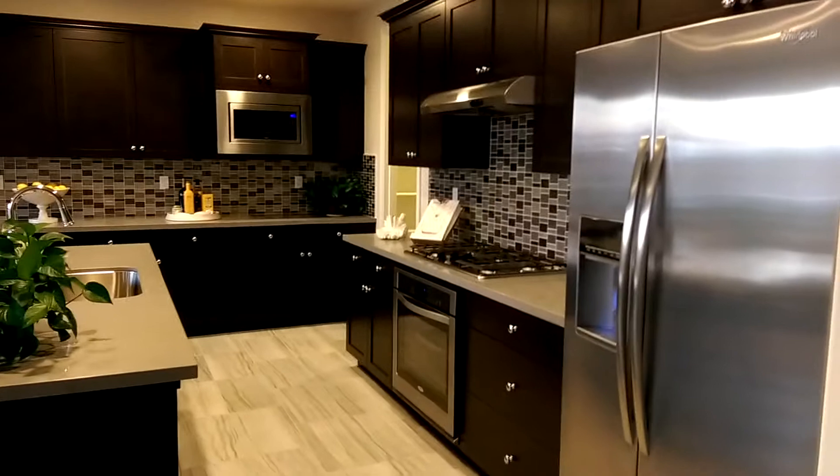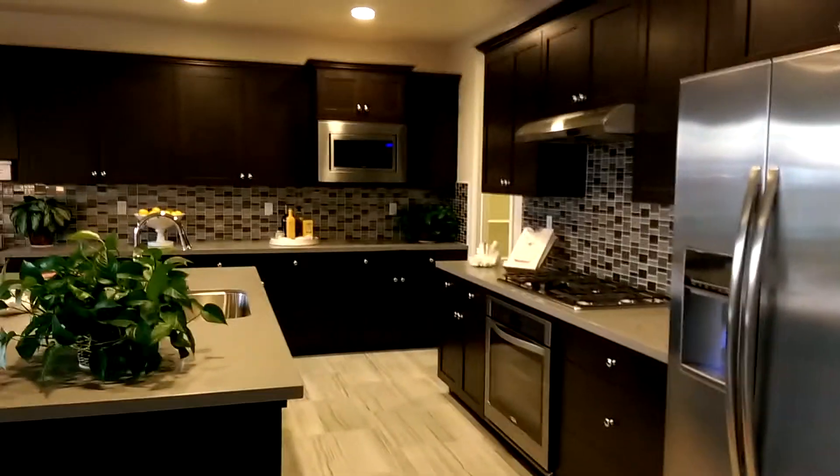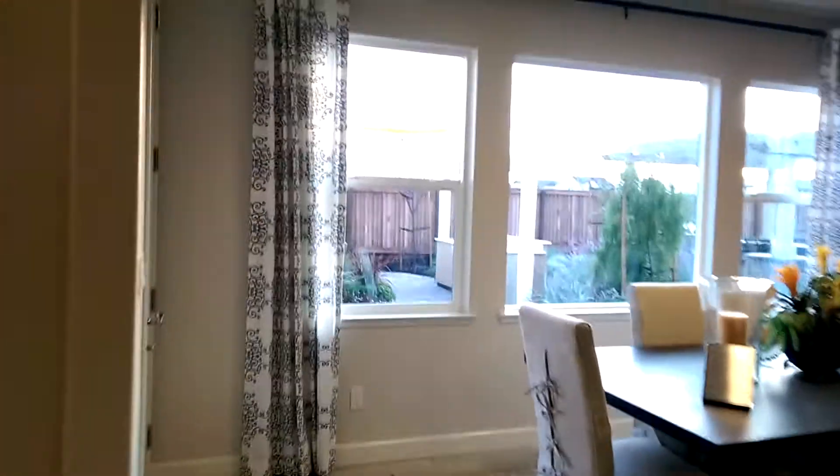We've got a little board walking through. Wow, this is a big area! I like this. I like the single stories. It's different. I love the dark wood too — the cabinets in here. Patio area.